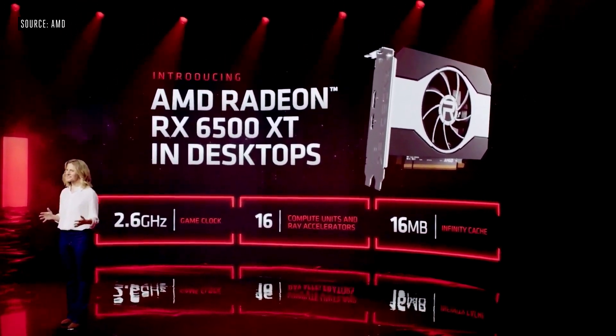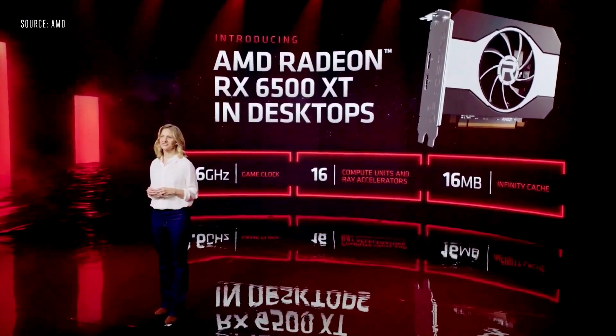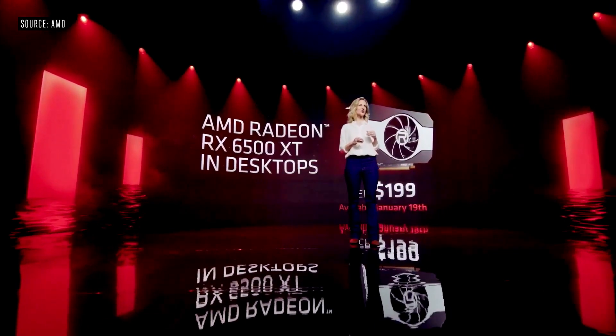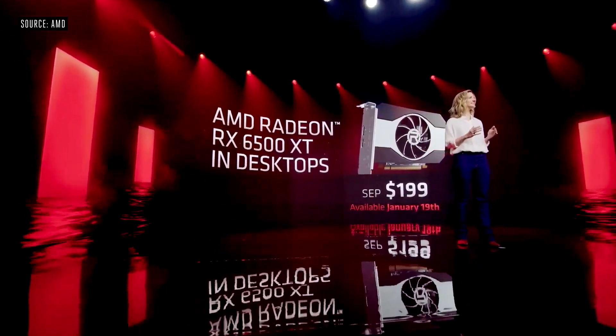For desktop gamers, today we are introducing a new 6-nanometer GPU that brings RDNA 2 graphics to even more gamers — the AMD Radeon RX 6500 XT. This graphics card has the fastest sustained GPU clock rates ever at over 2.6 gigahertz, includes 16 hardware ray accelerators, 16 megabytes of Infinity Cache, and supports the full suite of Adrenaline software features. The Radeon RX 6500 XT will be available January 19th starting at $199.